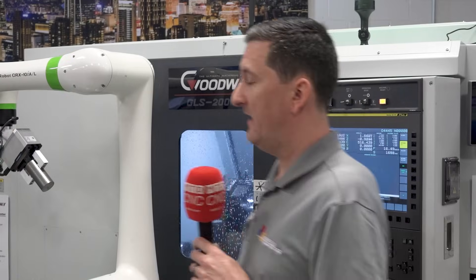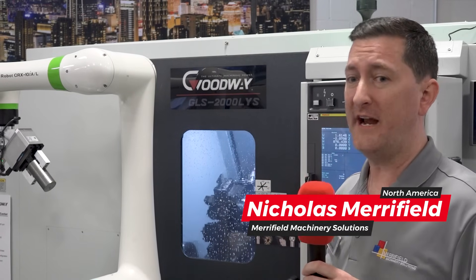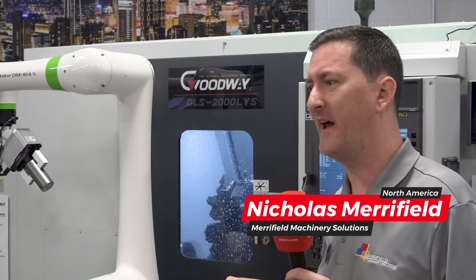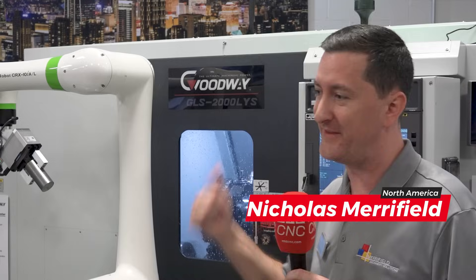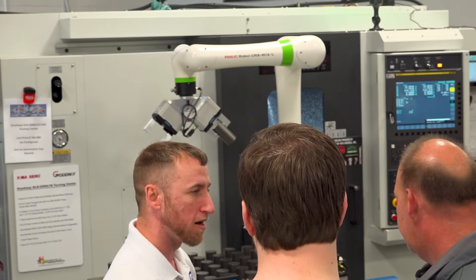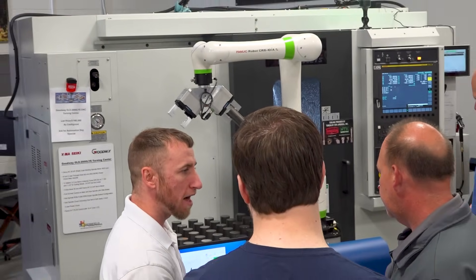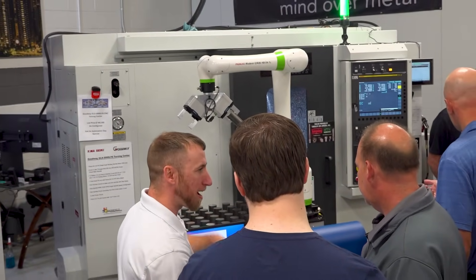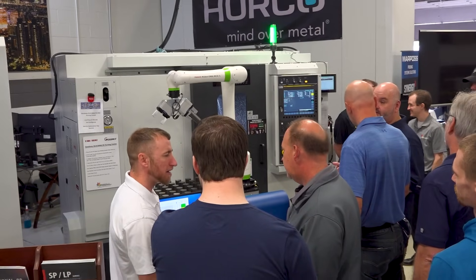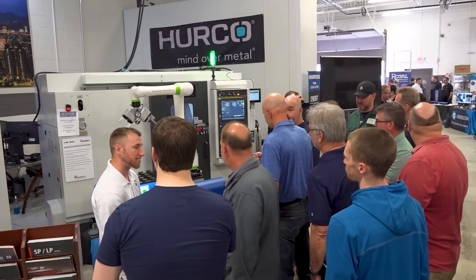Goodway is a roughly 50 to 55-year-old company. The original founder actually still is active in the business. I think he's turning 80 right about now. I was just visiting him last week over at the factory in Taiwan. These guys are a very, very well-established company. The Goodway group includes Goodway turning centers and also Awea milling machines. Awea, at least in our territory, has more awareness than Goodway. Goodway is kind of the biggest machine tool manufacturer that hardly anybody knows about.